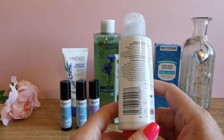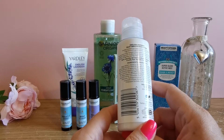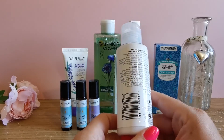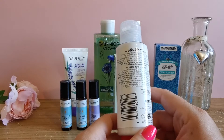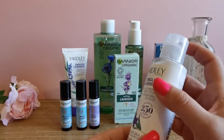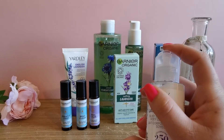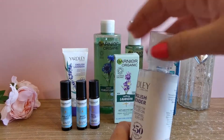This is the Yardley London English Lavender Silky Smooth Body Lotion with 90% naturally derived ingredients. This luxuriously silky smooth body lotion is infused with their English Lavender fragrance. It absorbs quickly into the skin to help combat the signs of aging, leaving skin feeling soft, smooth and nourished. It's paraben free, cruelty free and suitable for vegans. It comes with one of these pump toppers, which I do like, and it smells beautiful.